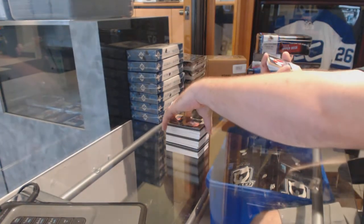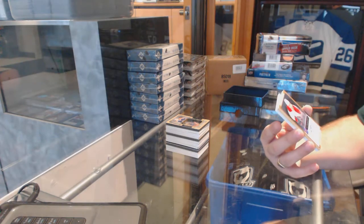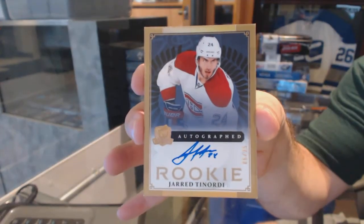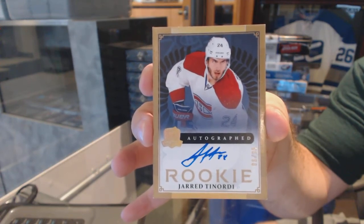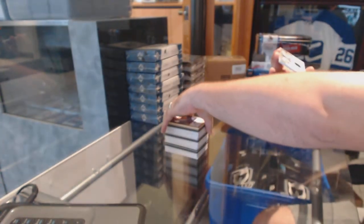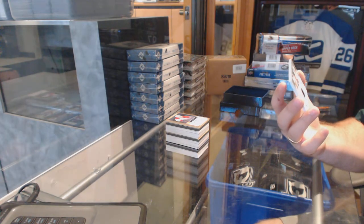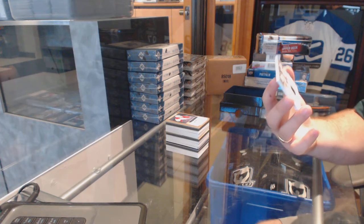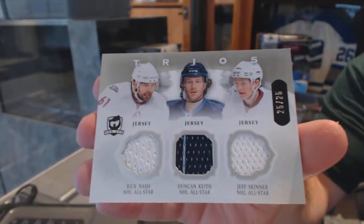For the Montreal Canadiens, a gold rookie autograph, number 25, Jared Tinordi. And we've got another random between Carolina, Chicago, and the Rangers — Rick Nash, Duncan Keith, Jeff Skinner — triple jersey, number 25.